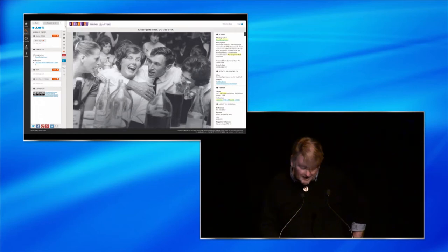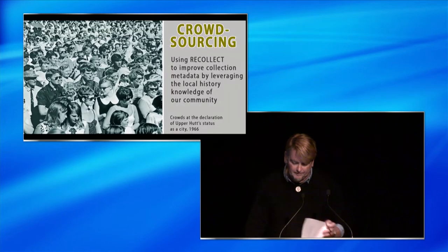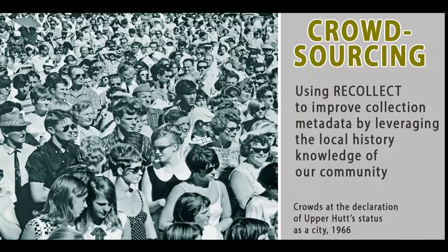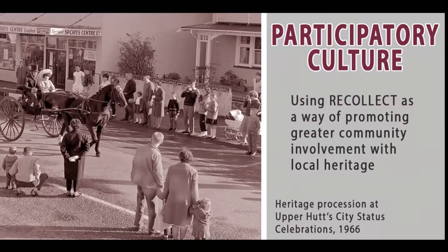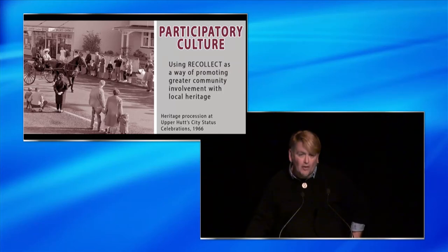There were two main purposes behind the implementation of our Recollect site. The first was to facilitate crowdsourcing information about our collection items from the community. The second was to facilitate greater community engagement with our heritage collections, using these items as social objects through which people might connect with one another. Ironically, these Web 2.0 style principles also led us towards developing non-digital strategies aimed at attaining the same objectives.